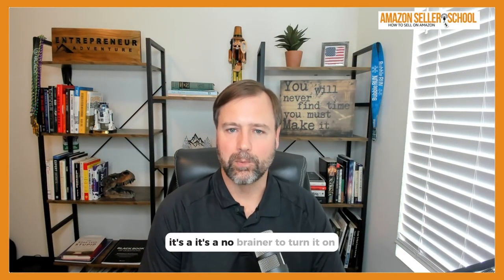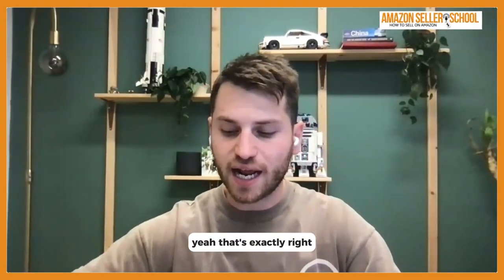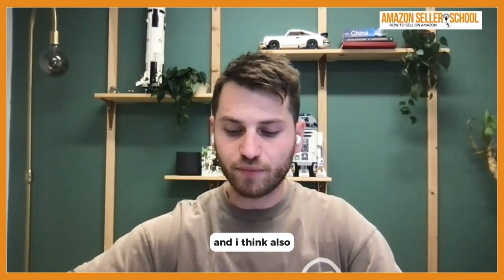In my mind it's a no-brainer to turn it on, especially for resellers. If you don't have it turned on, you're not competing in that space at all. If you do have it turned on, you may have a leg up over everyone else reselling on the same listing who isn't doing the same.